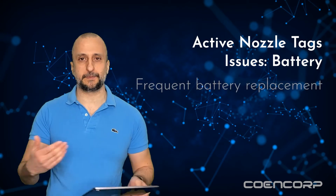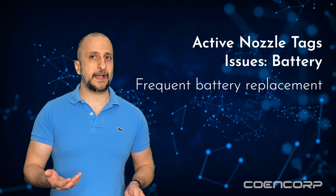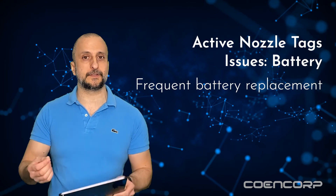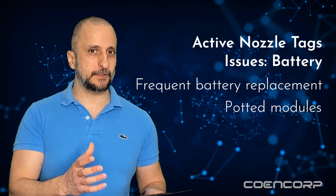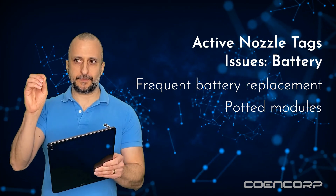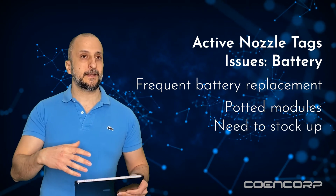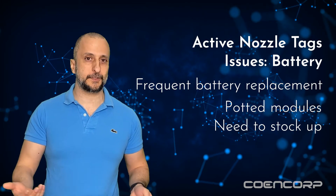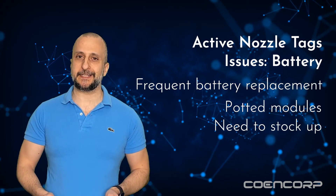What about battery-powered nozzle tags? Well, they have their own set of issues. Batteries need frequent recharging and replacing, which is not ideal or even feasible in the context of fleet fueling operations — and that's made even worse in extreme cold or heat. Also, intrinsically safe designs involve potted modules, making them impossible to maintain or repair if they become defective or get damaged. And if you have remote sites far away, you would need to stock up on those active nozzle tags because, being battery powered, they have a limited shelf life — and that's not really an attractive option.